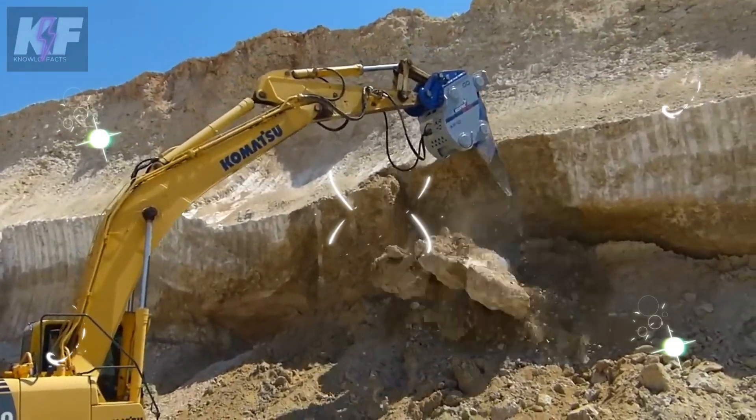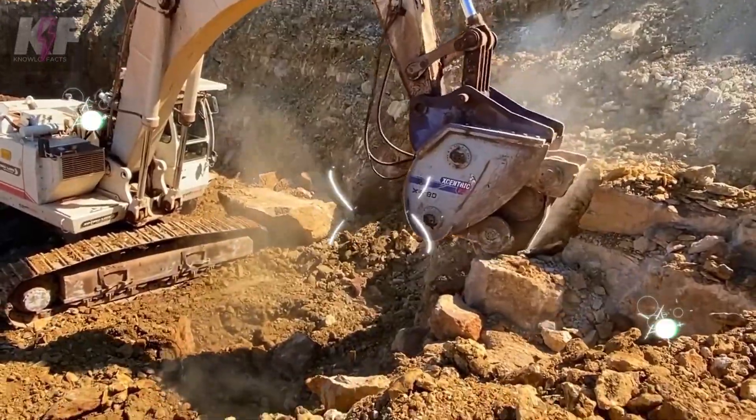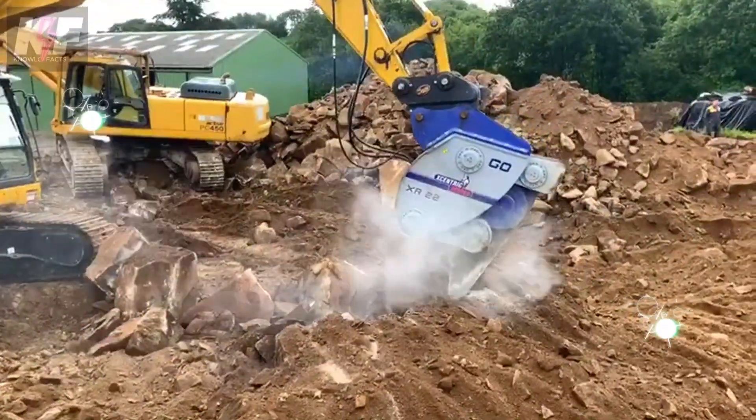With the Centric Ripper, efficiency and durability go hand in hand, offering a seamless solution for rigorous work settings.